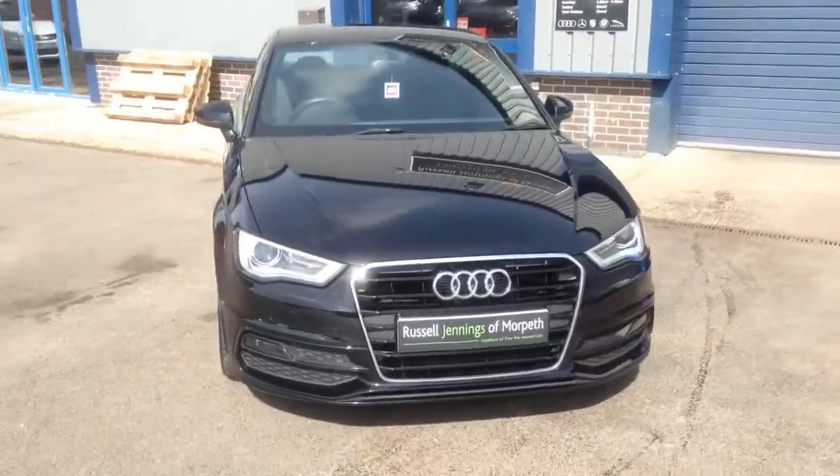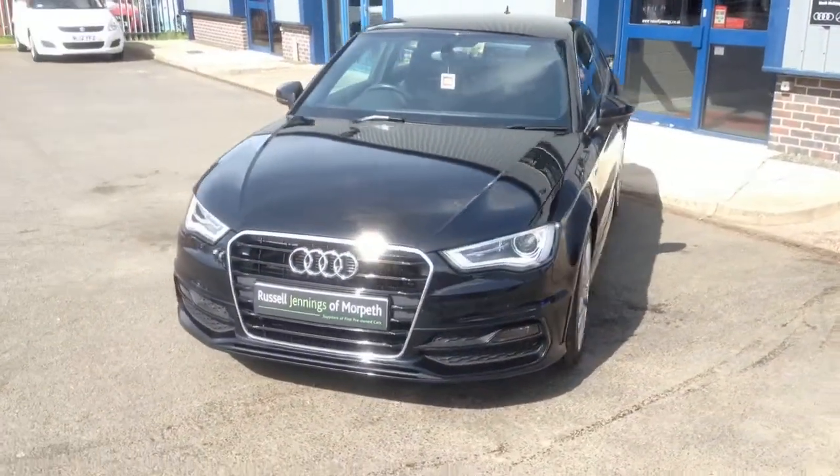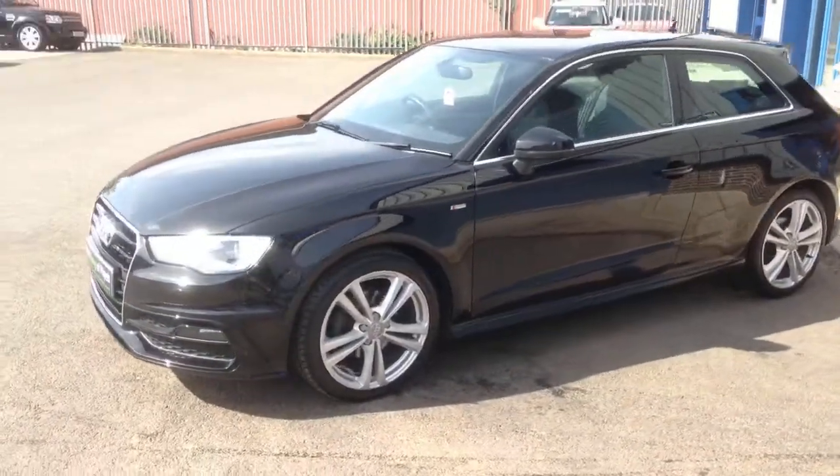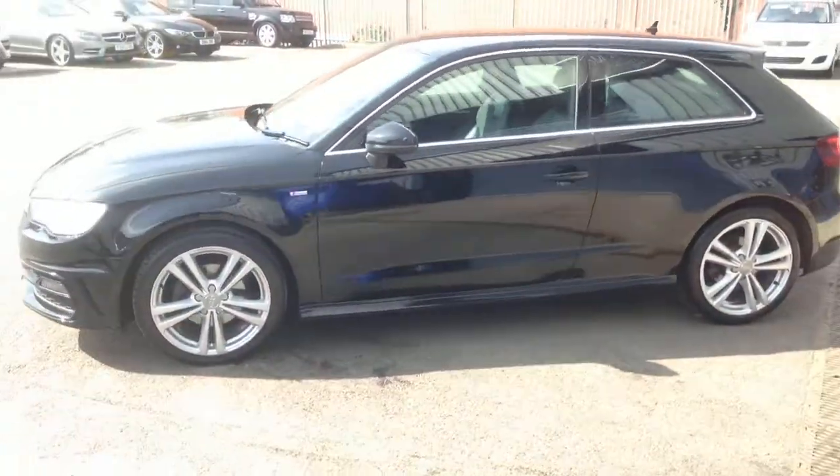Hi, Russell here from Russell Jennings of Morpeth. This is a video walk-around of the 2013 registration Audi A3 2.0 TDI 3-door S-line hatchback.